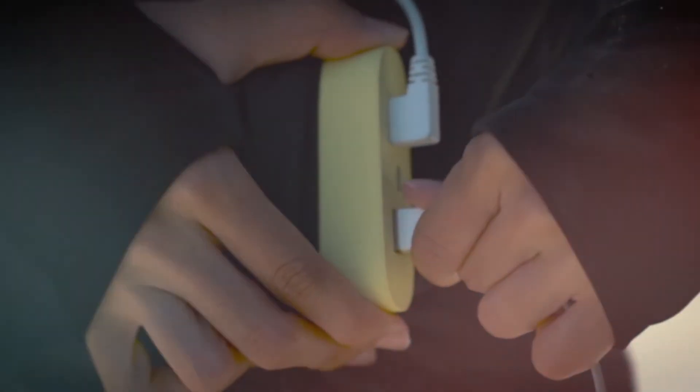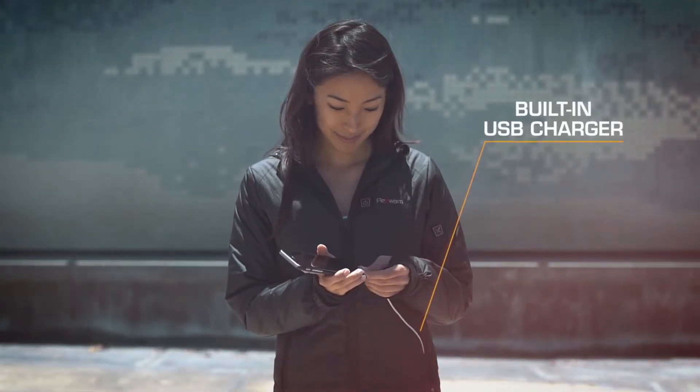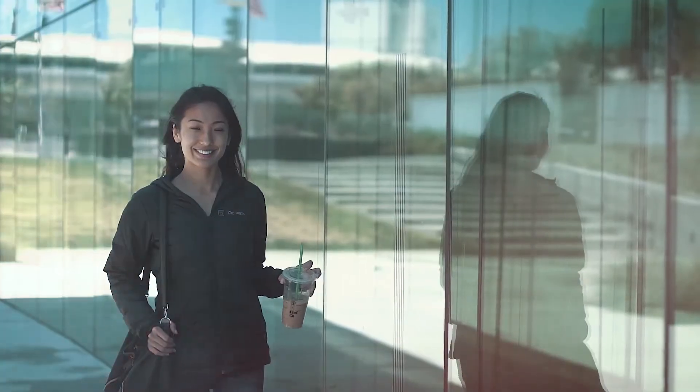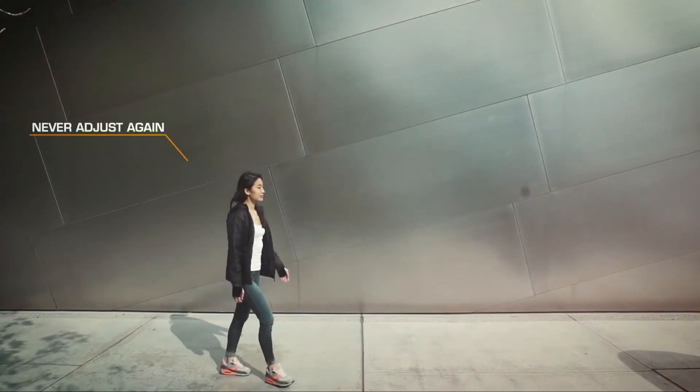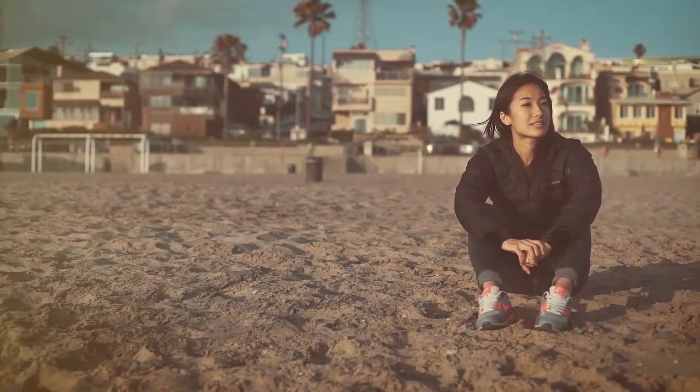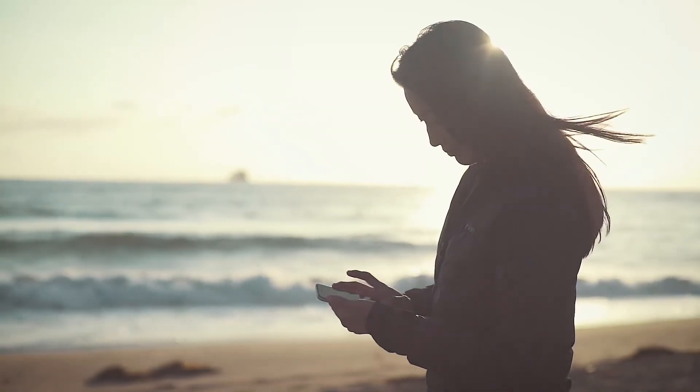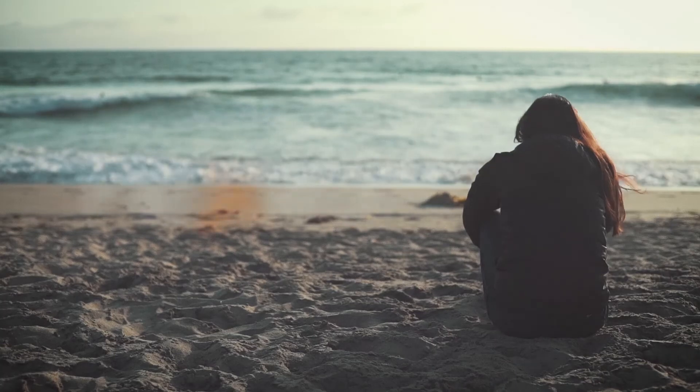FlexWarm even has a built-in USB charger, so you'll never forget to charge your phone again. So don't live your life adjusting to the weather. Get the jacket that adjusts to your life. The world's smartest jacket. FlexWarm.